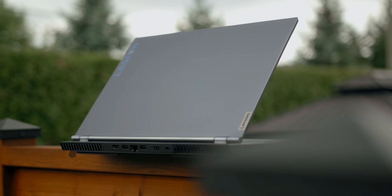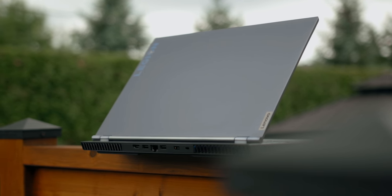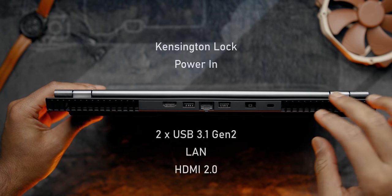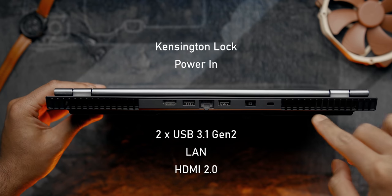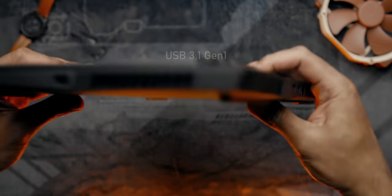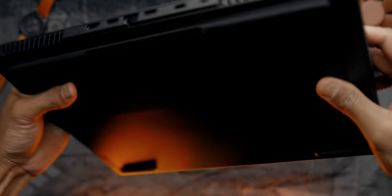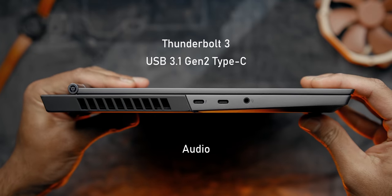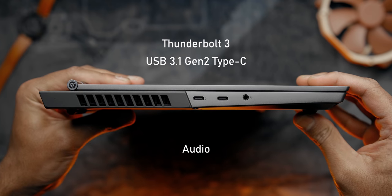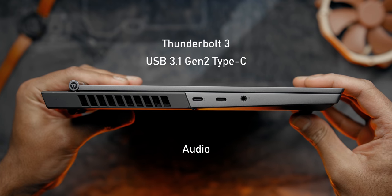Port selection is well thought out on the 7i — just like the Y740, the majority are located at the back, which is practical. You get a Kensington lock, power-in, a couple of USB 3.1 Gen 2 ports, gigabit ethernet, and HDMI 2.0. On the right-hand side there's an extra USB 3.1 Gen 1 port. On the left you'll find a couple of Type-C ports — one being Thunderbolt 3 and the other a standard Gen 2 port — plus an audio jack. Unfortunately it does not have an SD card reader.